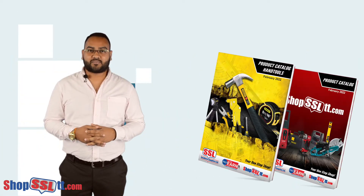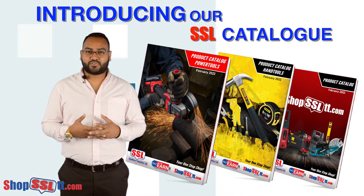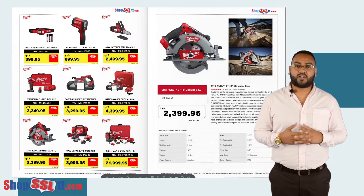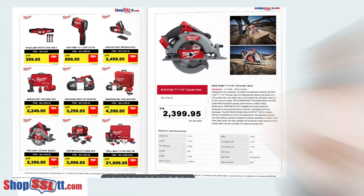Hi everyone, Sachin here from Southern Supplies Limited, and today I'm excited to introduce our SSL Catalogue. At SSL, we're always looking for new and innovative ways to keep you, our customer, up to date. So let's see what we have in store.